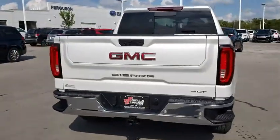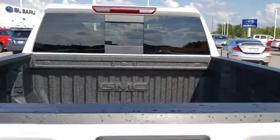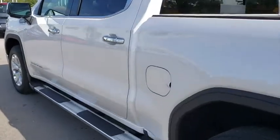Here are some of this vehicle's great options: keyless entry, backup camera, anti-lock braking system, power passenger seat, tow hitch, steering wheel audio controls, stability control, traction control.